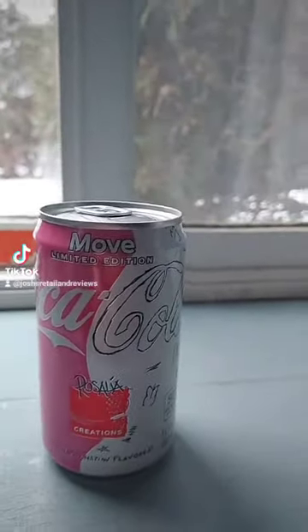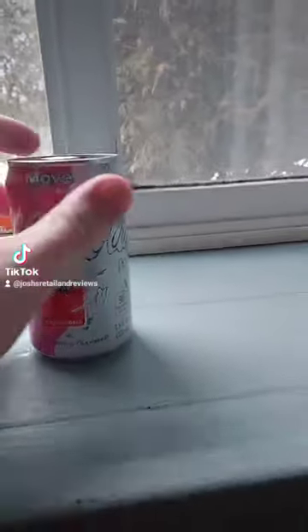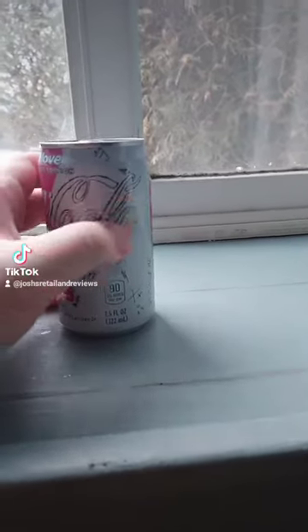I'm going to do a review of the limited edition Move Coca-Cola here in a 7.5 fluid ounce can. And no, this isn't a repeat video. Well, it kind of is, but I picked the cans up — I saw them yesterday at Price Chopper, so I picked them up because I couldn't find the cans anywhere.